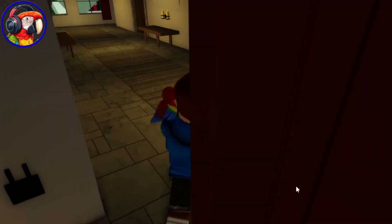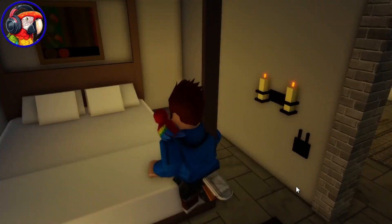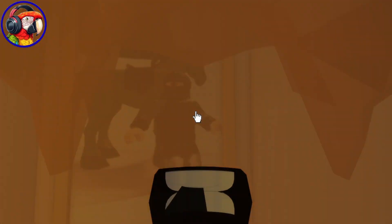Walk up to the second floor. Go into this bedroom, walk through this wall, and click on it.